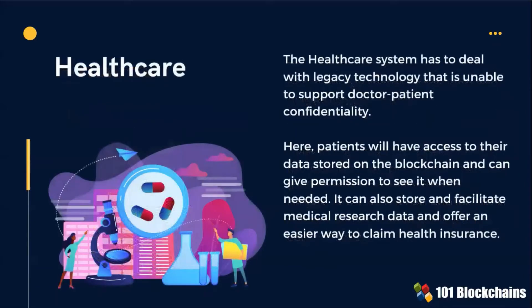In healthcare, patients will get proper privacy and control over their information. They will use blockchain-based apps to give permission to see their healthcare records when needed.